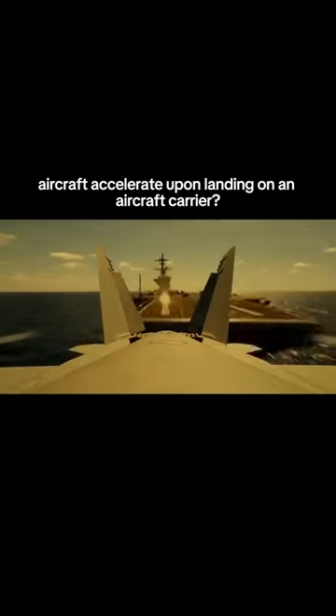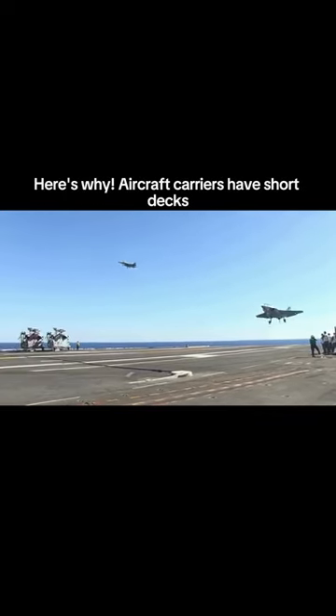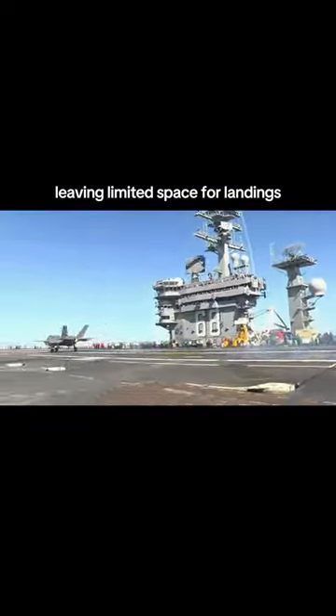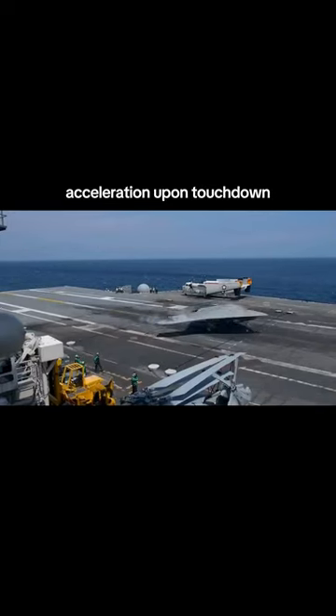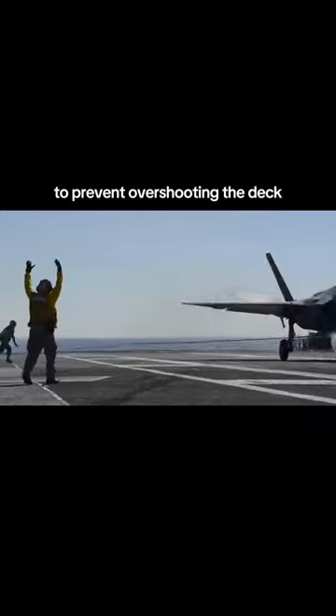Ever wondered why aircraft accelerate upon landing on an aircraft carrier? Here's why. Aircraft carriers have short decks, leaving limited space for landings. Acceleration upon touchdown helps ensure a swift deceleration to prevent overshooting the deck.